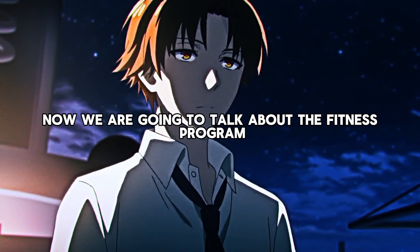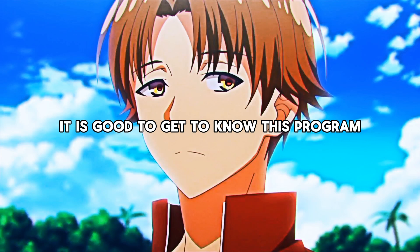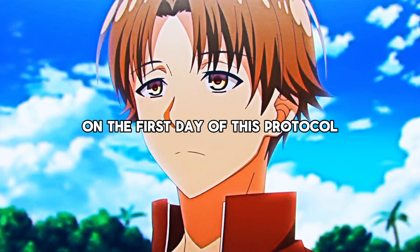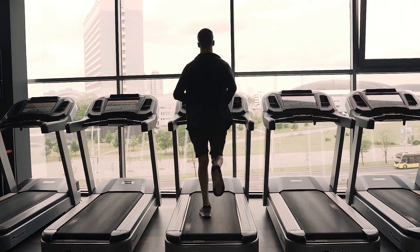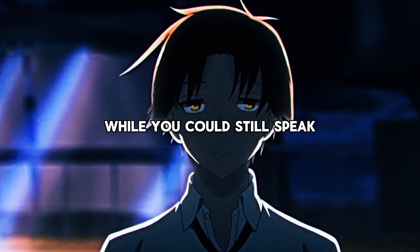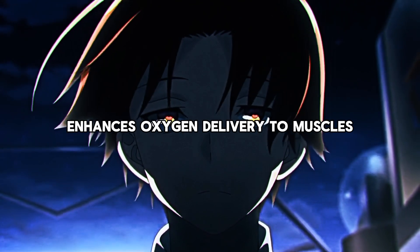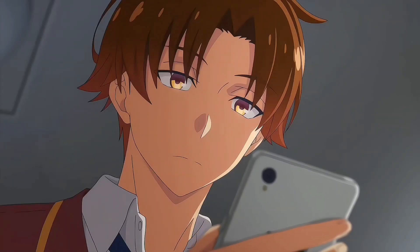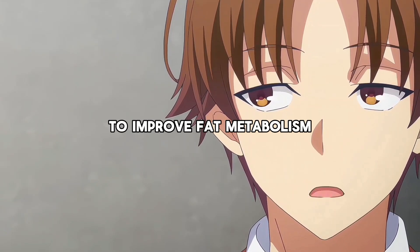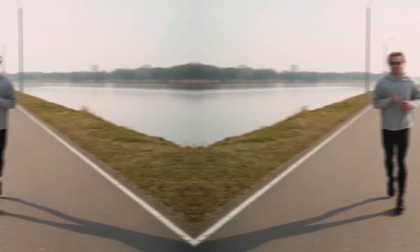Now we are going to talk about the fitness program. Keep in mind that even if you do not have access to a gym, you can still adopt some parts. On the first day of this protocol, you are going to do a 60-minute Zone 2 cardio session. You know that you are in Zone 2 when your heart is beating faster than usual while you could still speak without being out of breath. Training in this zone helps improve cardiovascular efficiency, enhances oxygen delivery to muscles, and builds endurance over time. Also, exercising in Zone 2 primarily utilizes fat as a fuel source, so it is perfect if you are looking to improve fat metabolism. What you do to get yourself in the target heart rate zone for 60 minutes is up to you — you could go for a slow jog or even just shadow box.